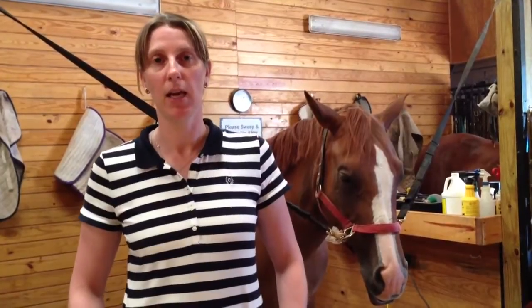Hi, my name is Dr. Laura Werner from Hagerty Qui Medical. We're working on this horse, Hannah, today that has been exhibiting signs of pain over her back and sacroiliac areas.